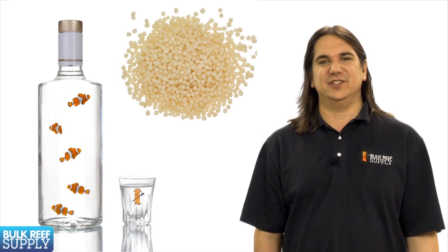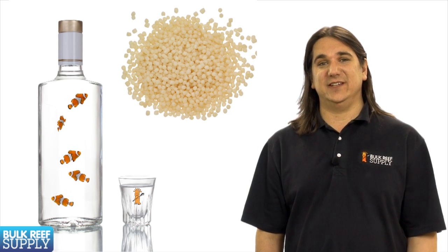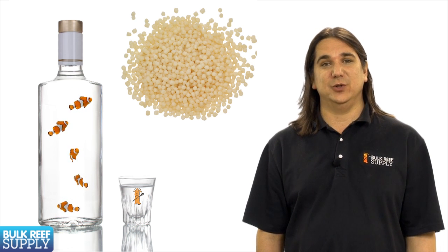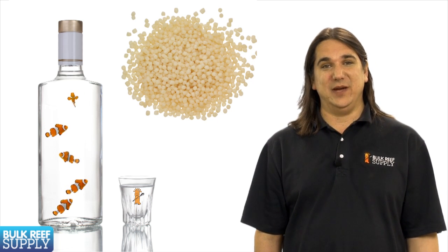Regardless of the type of carbon dosing you choose — whether it be vodka, biopellets, or even something else — I'd like to reiterate this really isn't for the casual reefer. There are a ton of other methods to control nutrients. Organic carbon dosing is really best suited for people who are really engaged in their tanks, have the need to try new things, and have the experience to make them successful.